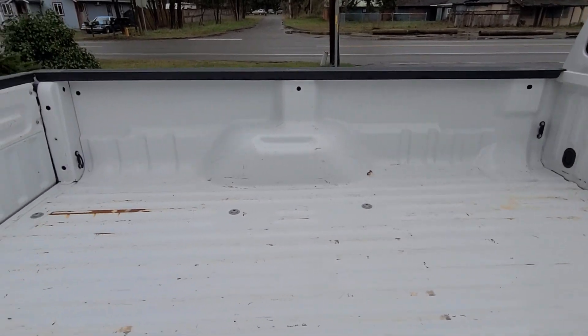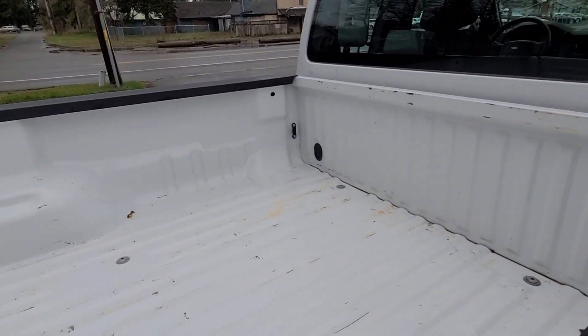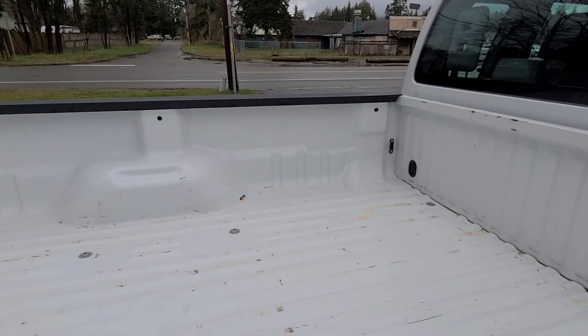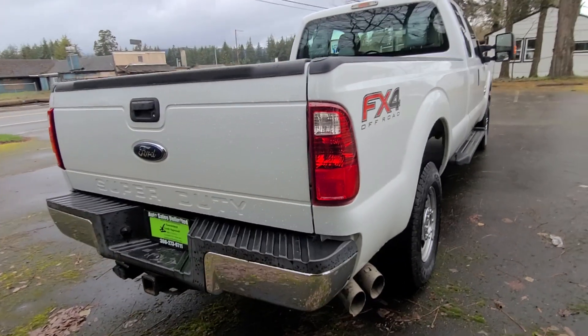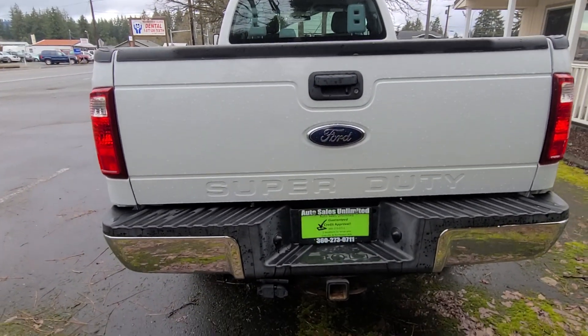And this is an honest bed, folks. There's no Line-X, so no one's hiding anything on this one. It's got a little bit of surface rust where they've used the bed, but really they haven't used this bed much. This truck is in amazing condition. It really looks like it has done not much work at all, so this is a great truck to look at.